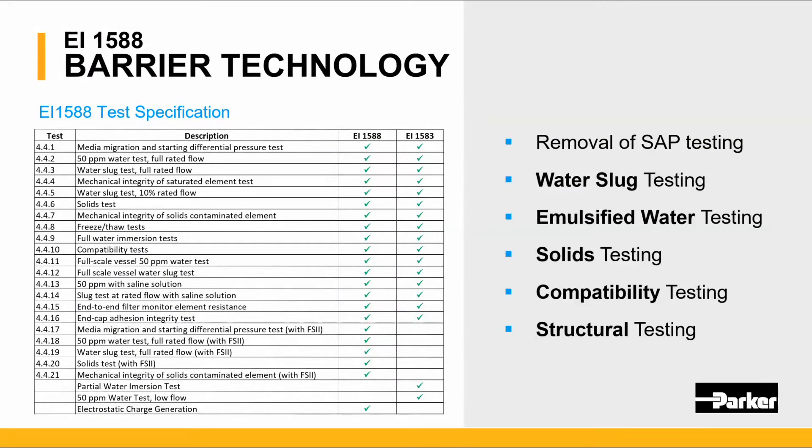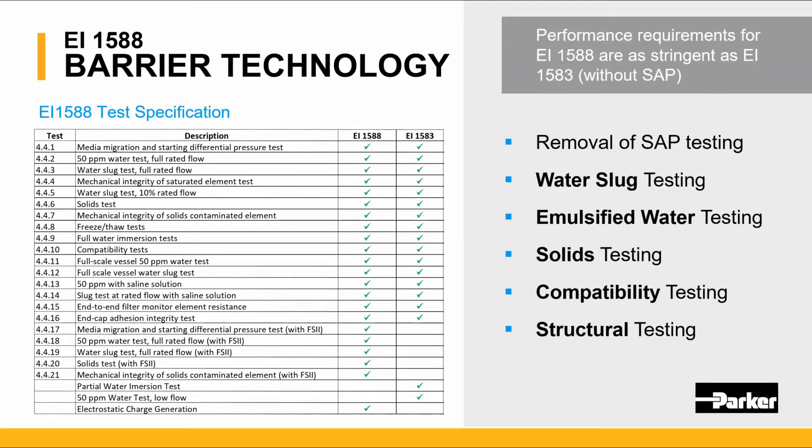The Parker Velcon water barrier technology is approved to the EI 1588 test specification. There are 22 tests that were similar to the 1583 specification; however, we removed the tests associated with SAP testing. The water slug testing, performance requirements, emulsified water testing, solid testing, capability testing, and structure testing are all part of the 1588 specification.